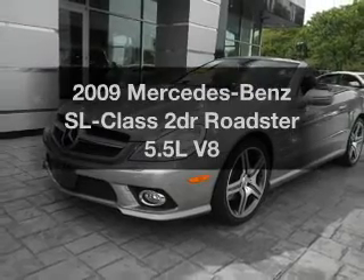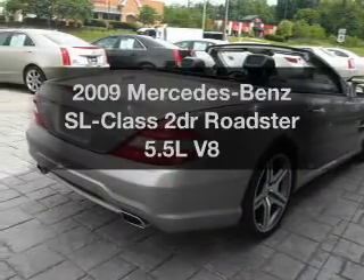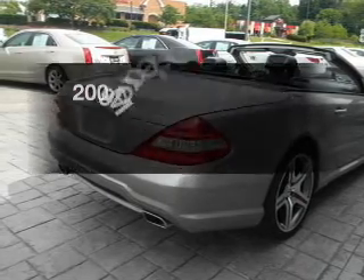Get noticed in this 2009 Mercedes-Benz SL Class. Everything you need under one roof with this great vehicle.